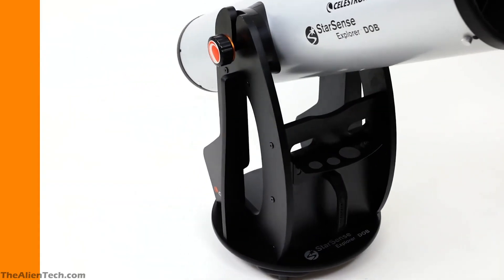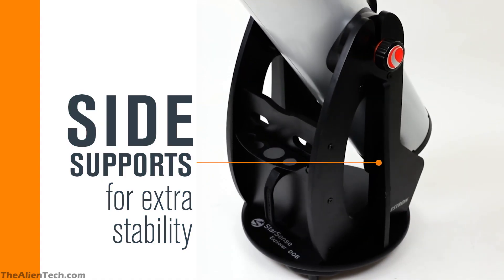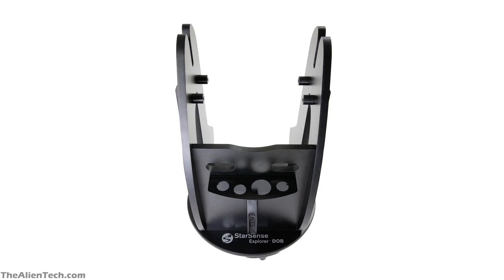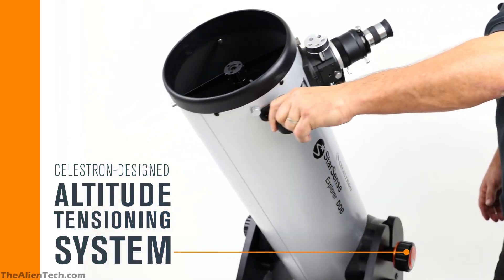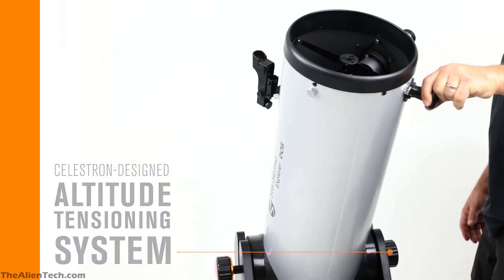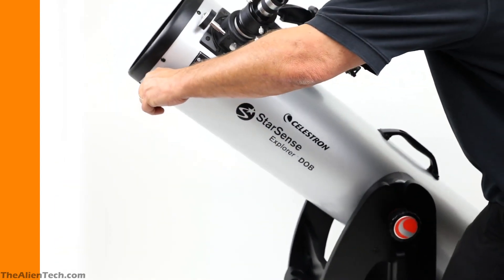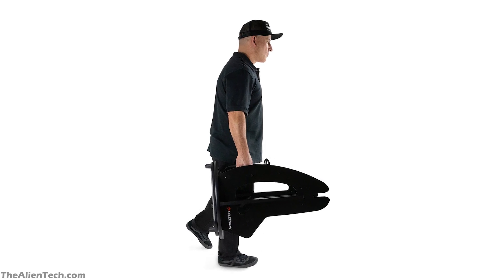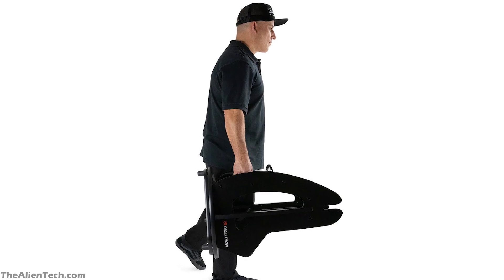The Alt-Azimuth Dobsonian mount is provided with a 6-inch diameter bearing. At the base of the mount, there is an altitude brake system. This brake system provides variable tensioning of altitude-axis motion, giving you ultra-smooth motion even when there are slight imbalances. The base also has an easy-to-grip carry handle, making it easier to transport the telescope to various locations.